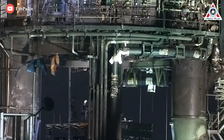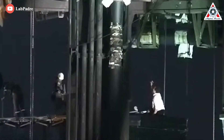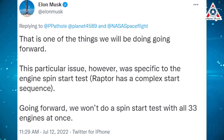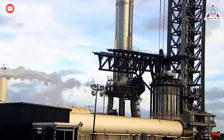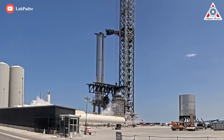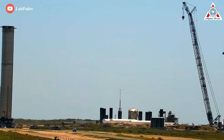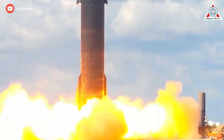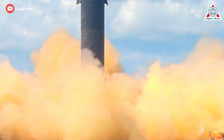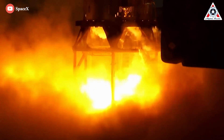Musk also said SpaceX technicians may have overdone it with this particular test. This particular issue was specific to the engine spin start test — Raptor has a complex start sequence. Going forward, SpaceX won't do a spin test on all 33 engines at once. This failure may be the first of more to come, simply because Starship is a new system trying to do unusual things. Super Heavy B7 is absolutely treading significantly new ground — SpaceX has never ignited more than six Raptor V1 engines simultaneously and has never tested more than three engines at a time on a Super Heavy booster.